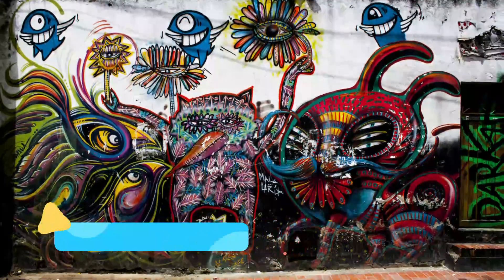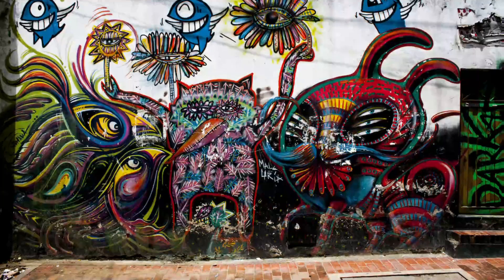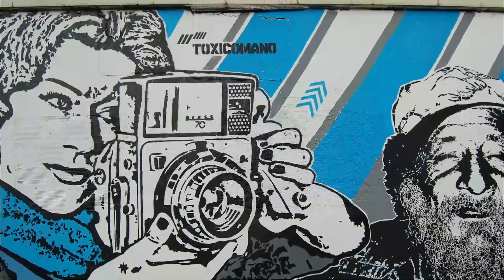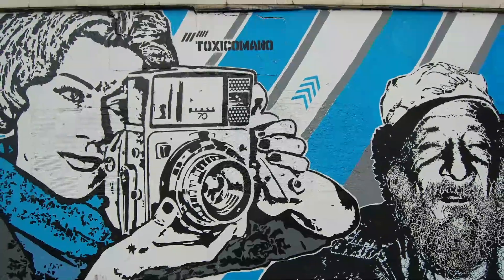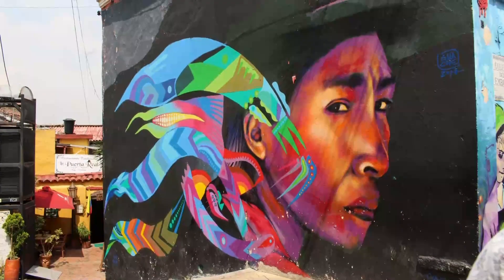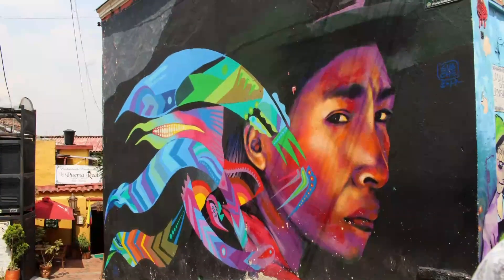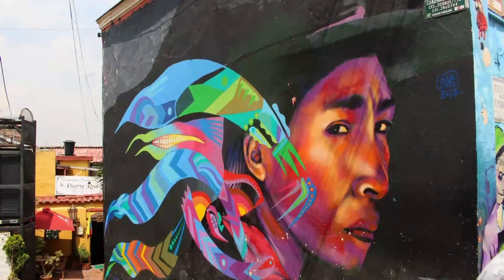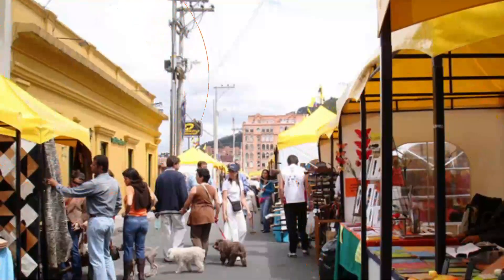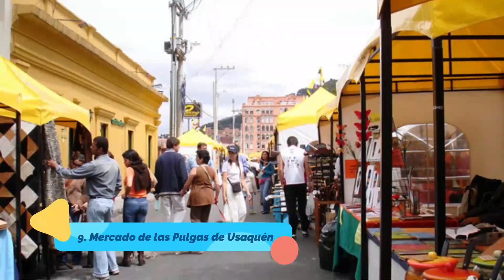Number eight: Street Art Tour. You could just stroll aimlessly through Bogotá and stumble upon a ton of great street art, but why not get the pros to show you around? Graffiti tours are another super popular activity here and they're a great way to see the best of the best. Local guides will tell you a little something about the artist and the social movements that the paintings represent, or the politics they're speaking out against.